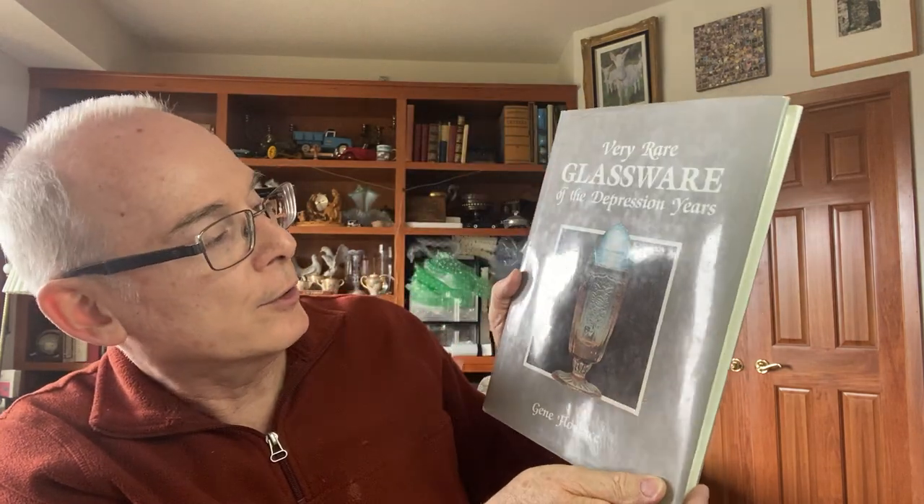Brad actually found a couple of books for me as well. These are reference books - this is a whole pottery book. Always good to have some reference books. And then 'Very Rare Glassware of the Depression Years.' It's funny because I was just looking at this at another store when we were in Des Moines and I almost bought it, but I think it was like $15 to $20 for the book. I was like, I just can't spend that right now. But guess what? I found one at the bins that I probably paid 30 cents for. That's even better.